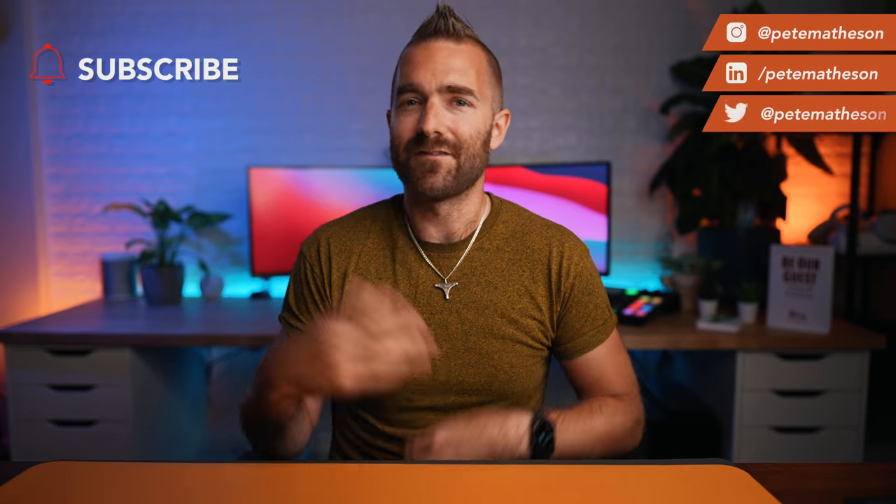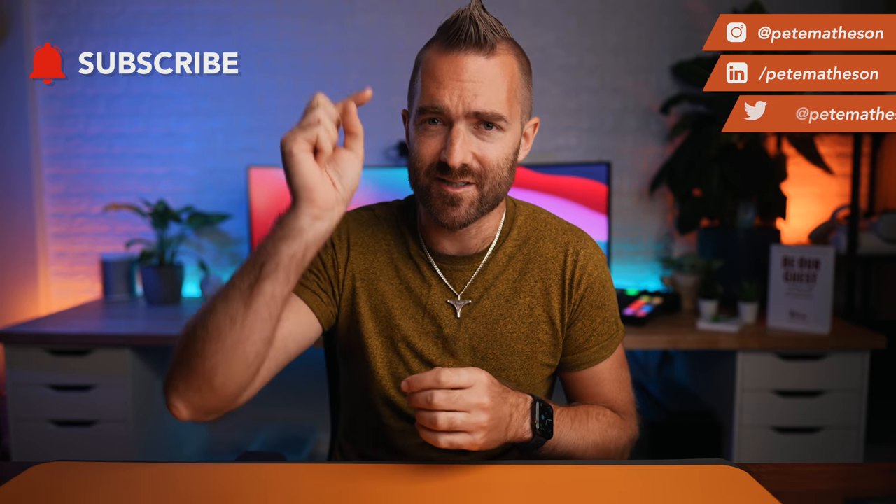So now you've got the information, what are you going to do with it? My name is Pete, and if that's been useful so far then please subscribe using the button down below for more.